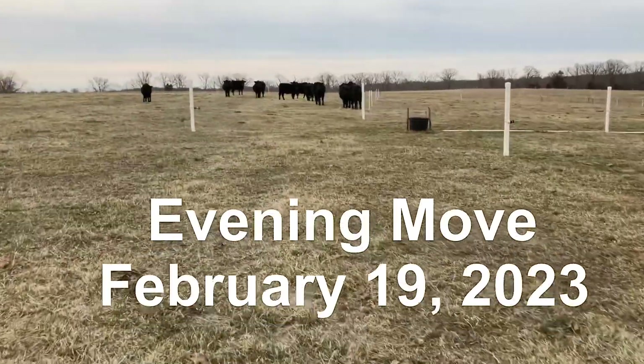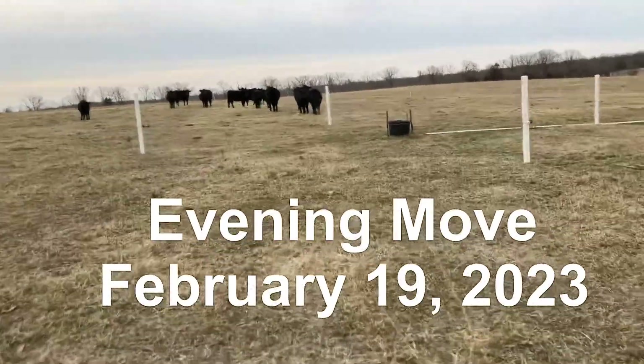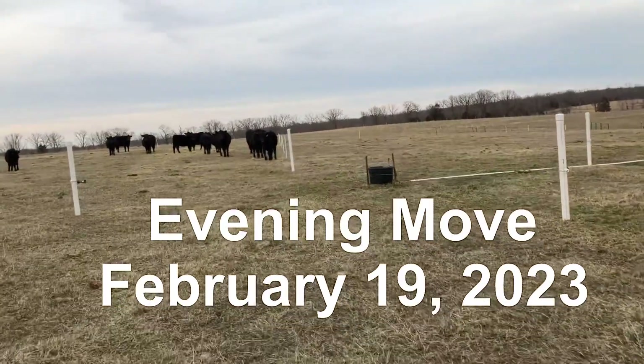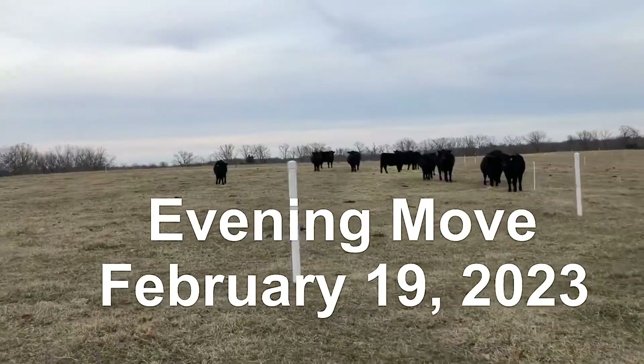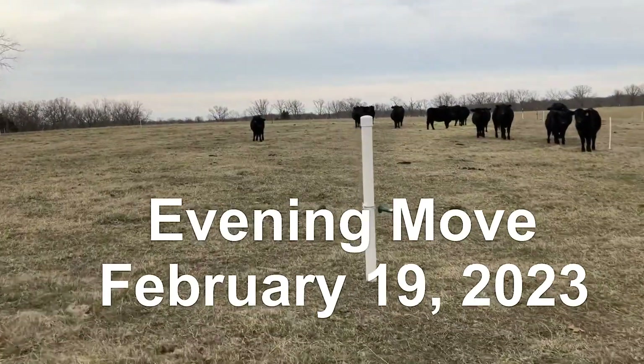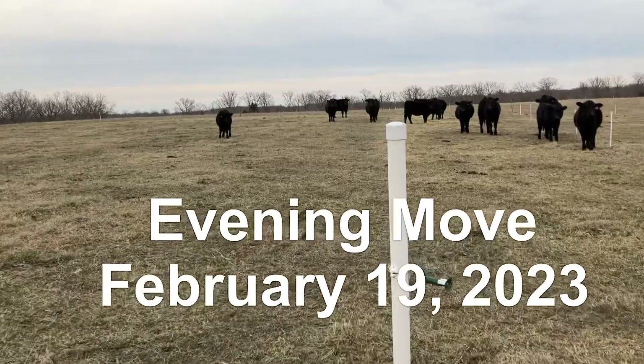Let's open up the gate and let these girls come over here. There's Ferdinand all by himself.